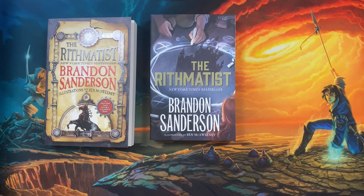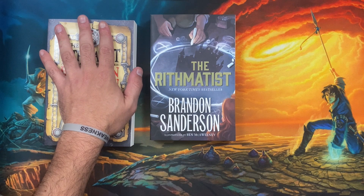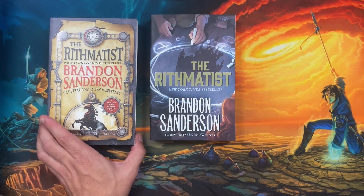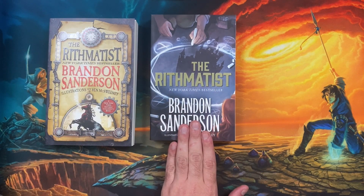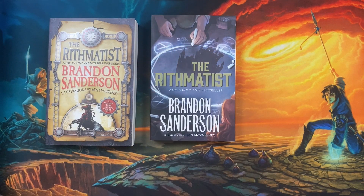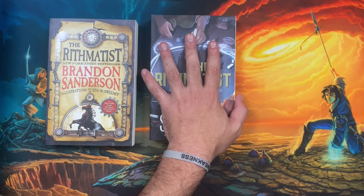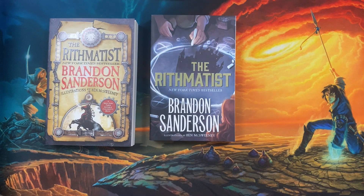Another instance where they have done this is The Rhythmatist. The first 13 printings used the original hardcover cover for the US YA trade paperback of The Rhythmatist. The 14th printing and onward have used the new cover, which we originally saw on the pocket hardcover. They are still the same edition, same ISBN — different printings. Printings 1 through 13 are like this, and 14 and on are like this. That is why you have to check at the very minimum the printing of a book in order to know which kind of book you're going to get, even within the same edition or the same ISBN.